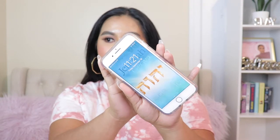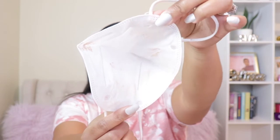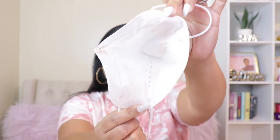Hey guys, I'm back — I'm tired and ready for bed, but I want to check in quickly. This is how the foundation looks after a little over seven hours; it's currently 11:21 PM. As you can see, there's a little creasing around my nose, around my T-zone, and near my mouth, and I'm a little shiny — but overall the foundation wore nicely throughout the day. I also wore a mask to test it, and there's only a little bit of transfer.